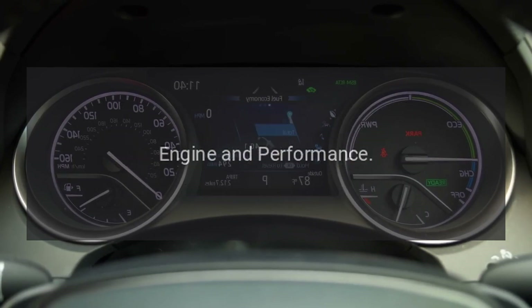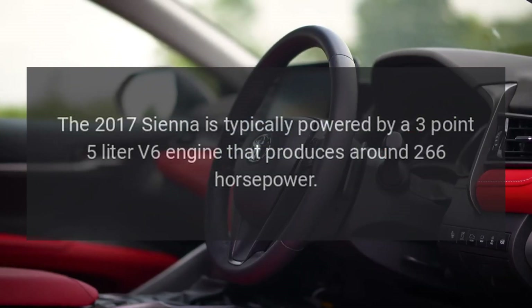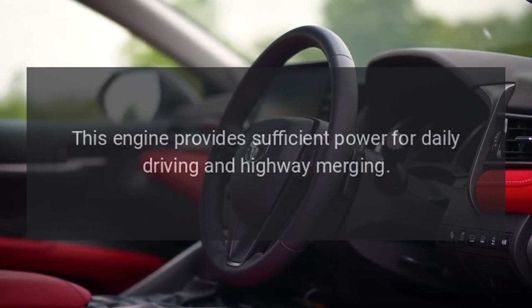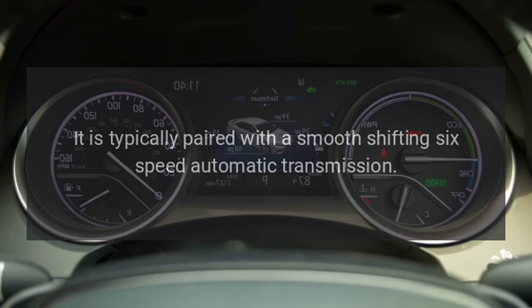Engine and performance. The 2017 Sienna is typically powered by a 3.5-liter V6 engine that produces around 266 horsepower. This engine provides sufficient power for daily driving and highway merging. It is typically paired with a smooth-shifting six-speed automatic transmission.